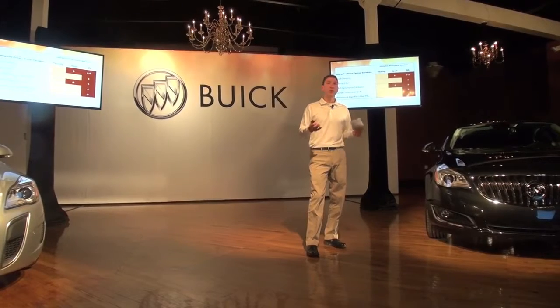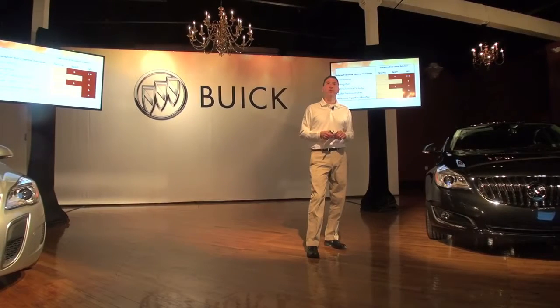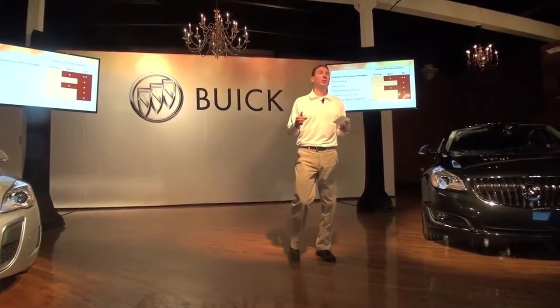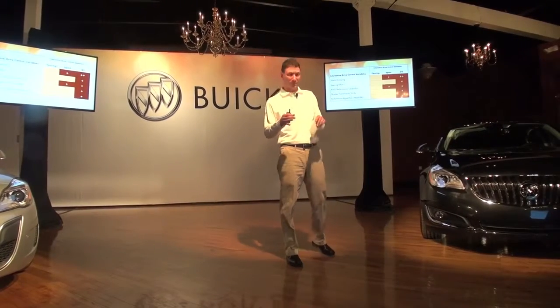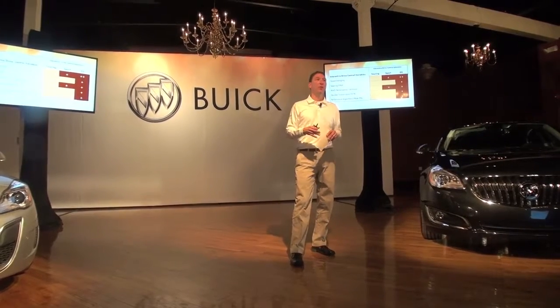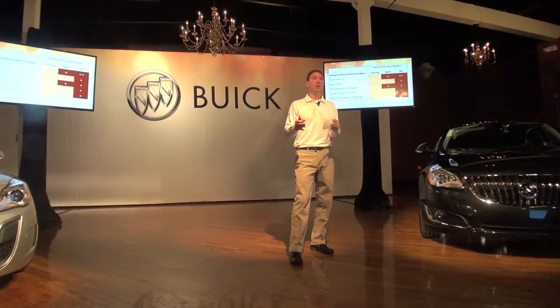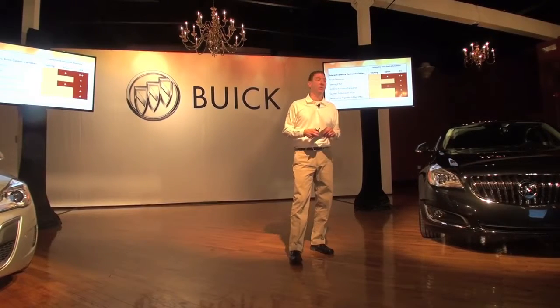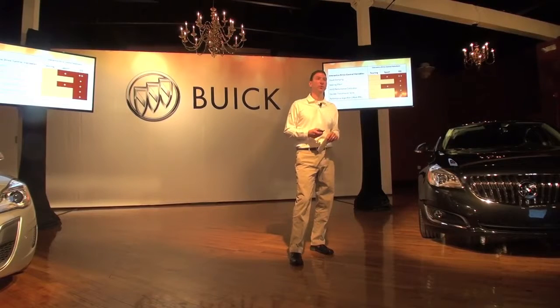GS mode also has an algorithm called PAL — Performance Algorithm Lift-foot. If you're hard into the throttle, say entering the highway on a ramp, and the car ahead of you slows down, as you lift your foot off the throttle you won't get a gear change — it'll stay in that gear to give you a chance to maneuver, so you don't lose gear and then have to get back in gear when you jump back on the throttle. It holds your current gear state while you're maneuvering. It really makes it fun to drive.